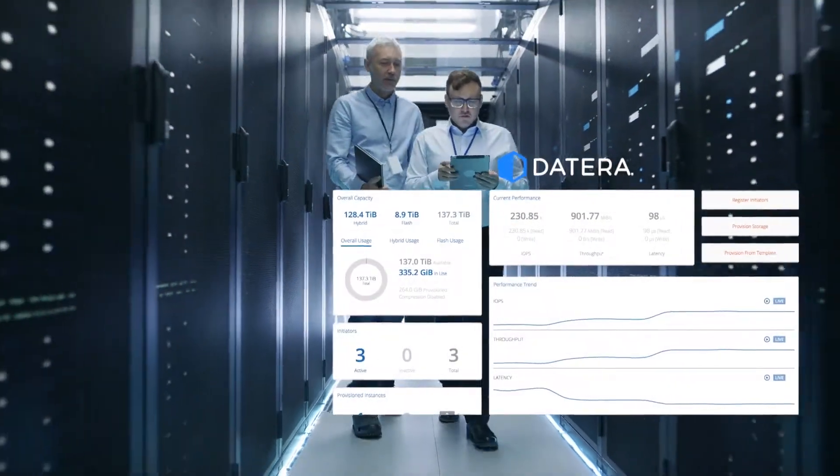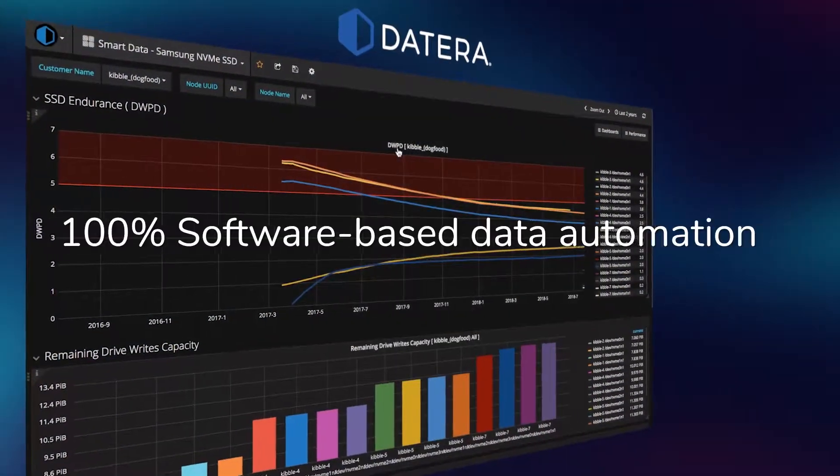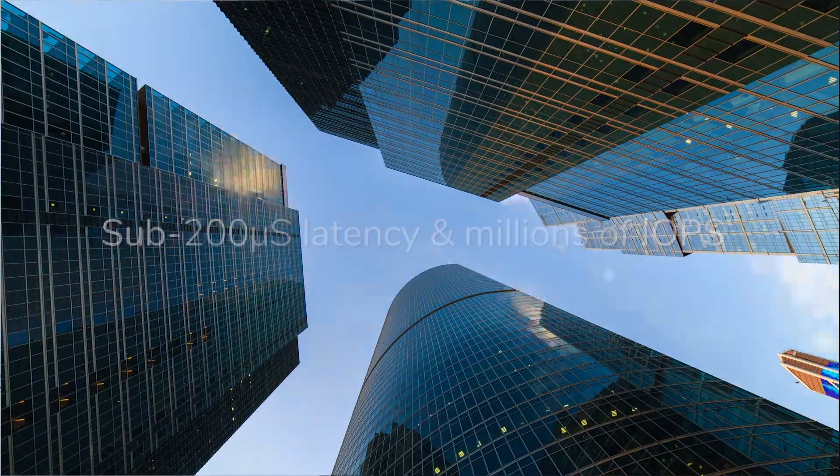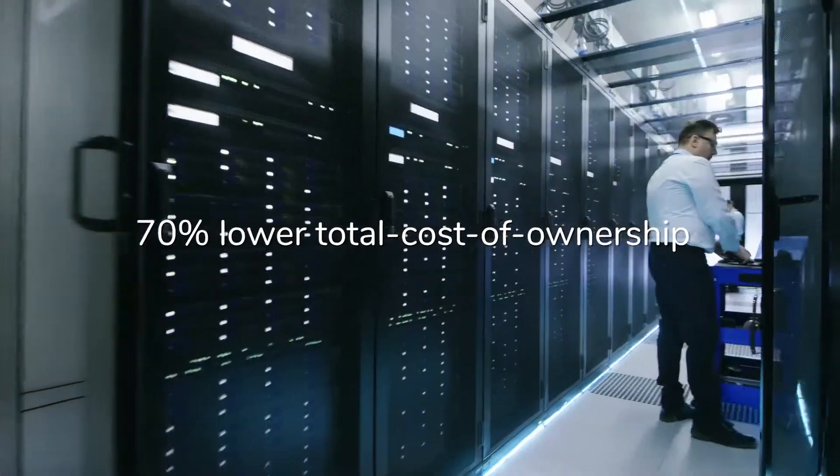Datera delivers high-performance data orchestration and advanced automation, reducing storage management and infrastructure costs by as much as 70%. The Datera data services platform differs from all of the other storage architectures I've reviewed, including dozens of software-defined storage architectures, in a couple of key ways.